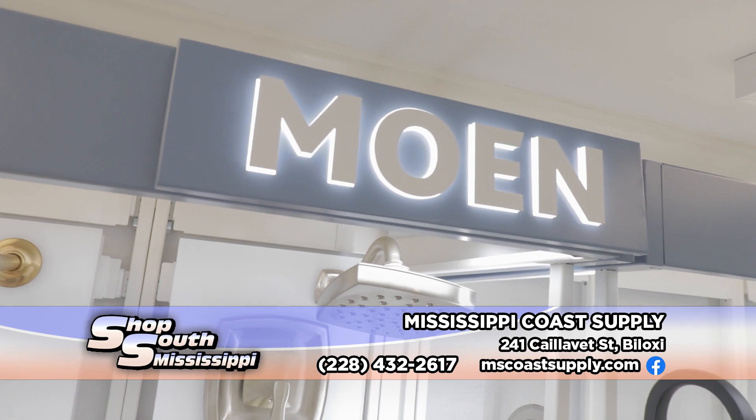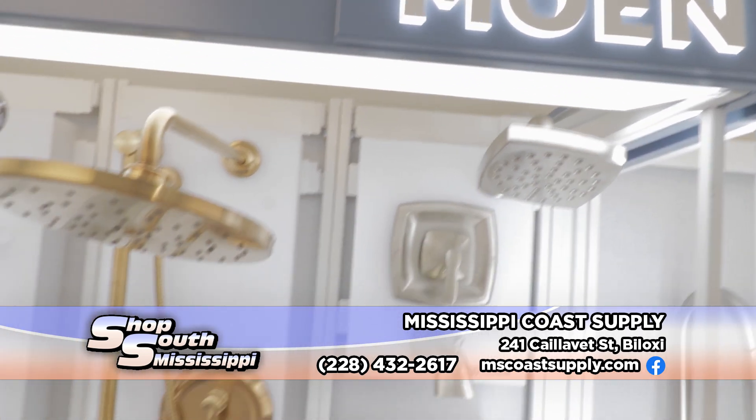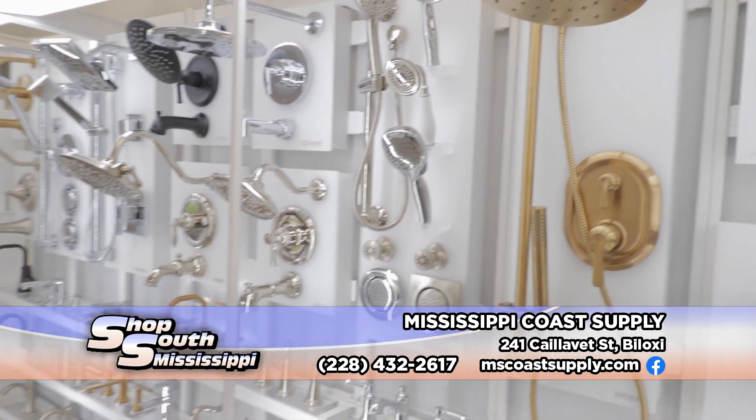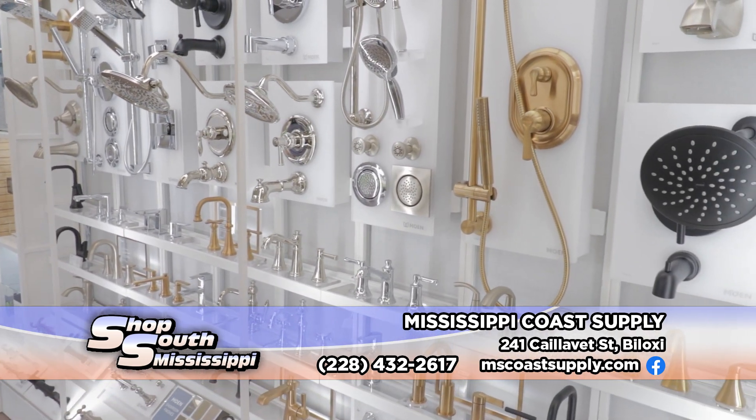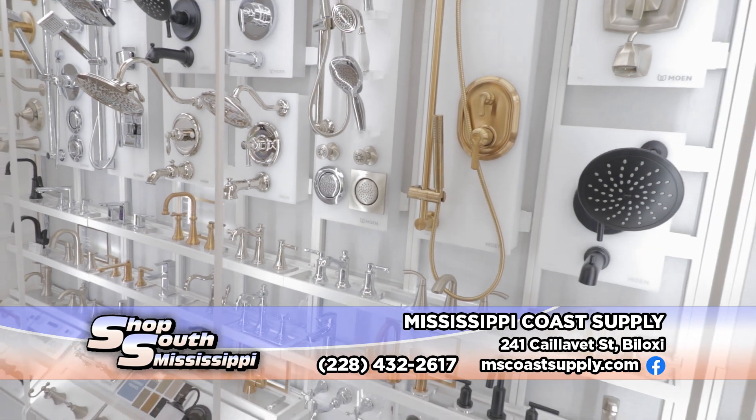Moen has been around for a while and they're always coming up with some very classy things. They are one of the largest plumbing manufacturers in the world — I think the most popular in America — and we are happy to have them as a line to offer our clients.